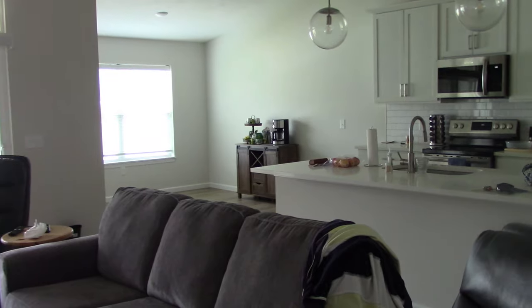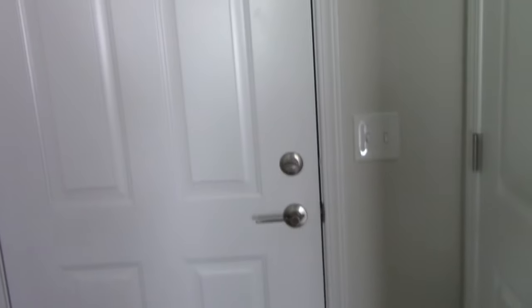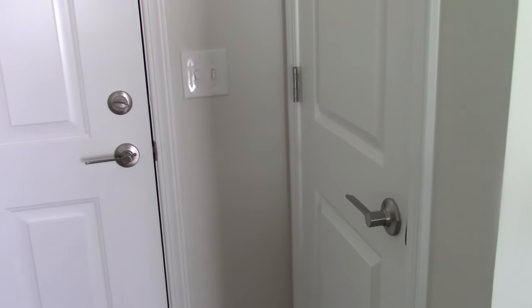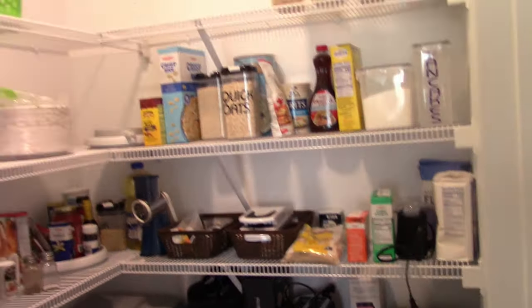Way over there is the dining room. The table and chairs are still in boxes. This is a utility closet. This door goes out to the two-car garage. And there's a small coat closet here. This is a pantry — a big walk-in pantry.